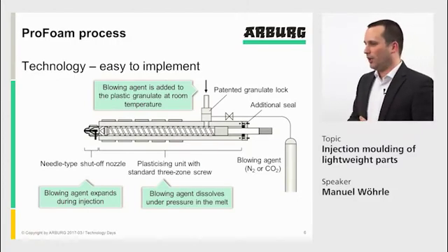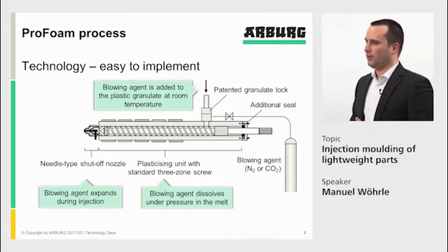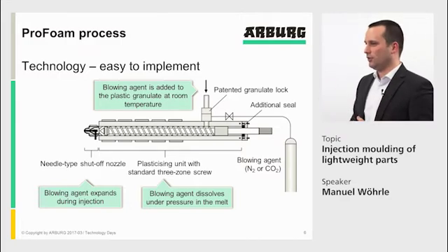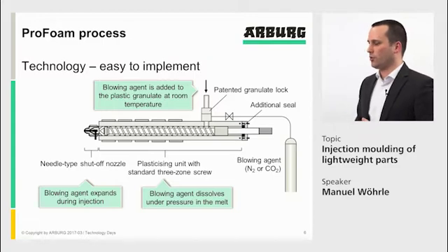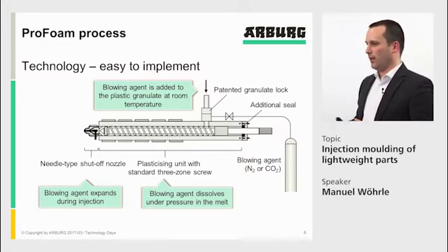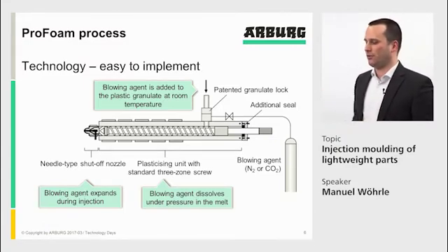The ProFoam process was developed together with the IKV in Aachen. We have a standard cylinder with additional sealings. In the front, we have a needle-type shut-off nozzle; in the back, an additional sealing. Where the material comes in, we have our ProFoam unit — the screw area is sealed — and in that screw area we bring in the blowing agent. We can work with nitrogen or carbon dioxide at pressures up to 50 bar.